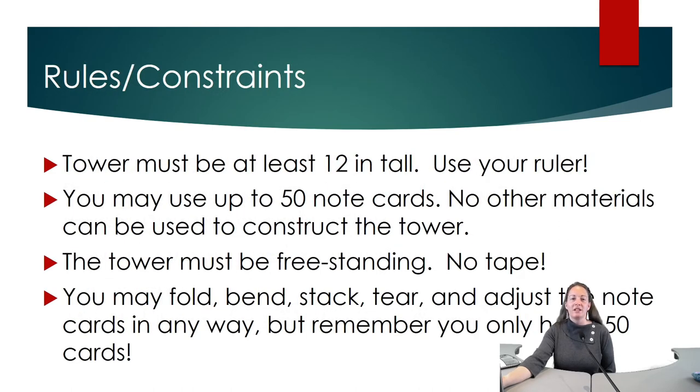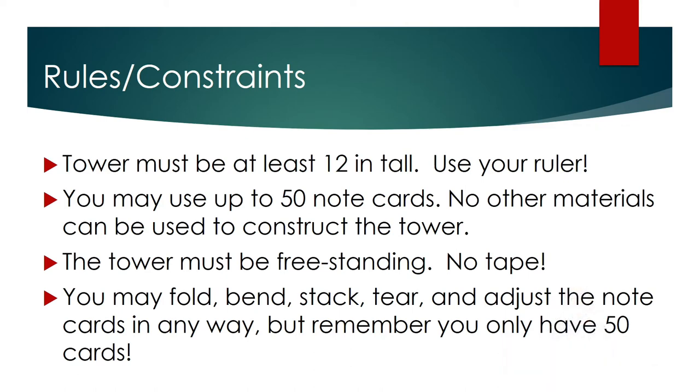The rules and constraints are as follows. The tower must be at least 12 inches tall — use your ruler to verify. You may use up to 50 cards, but no other materials may be used to construct the tower. The tower must be free standing. No tape. You cannot secure your tower to the surface you are building on in any way. You may, however, fold, bend, stack, tear, or adjust the note cards in any way. But remember, you only have 50 cards.